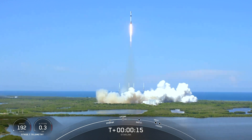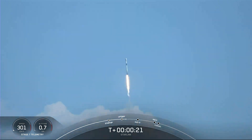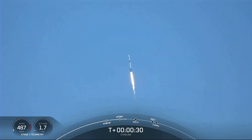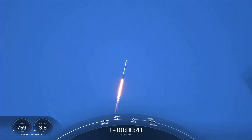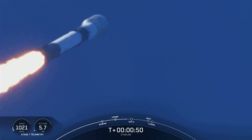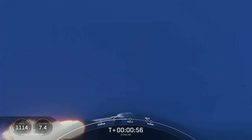Chamber pressure is nominal. Power and telemetry nominal. Falcon is supersonic.